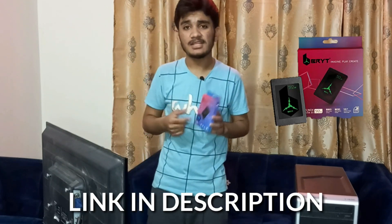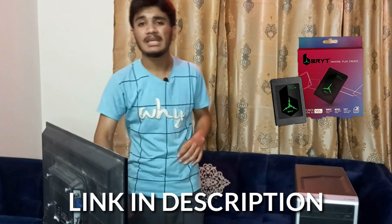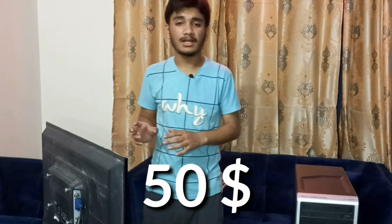Either option works, but if you want better performance, better quality, and better speed in your PC, then you should go with SSD. Links for the BRYT SSD in 512GB, 256GB, and 128GB will be in the description on Amazon. It cost me around 15 bucks — it is generally the best SSD. Thank you for watching, keep watching Tech Talks, and I'll see you in the next one.